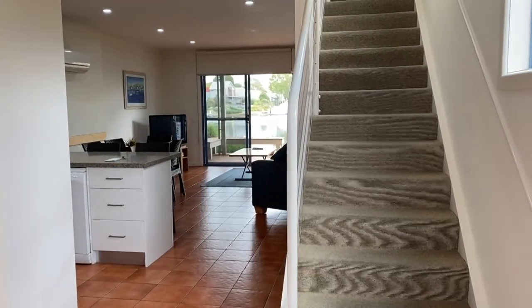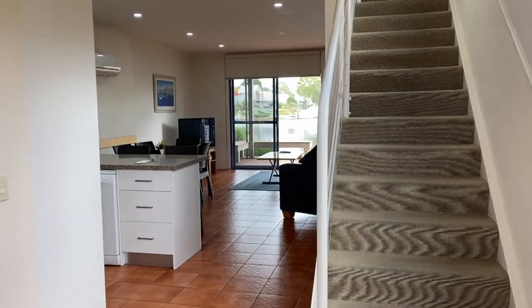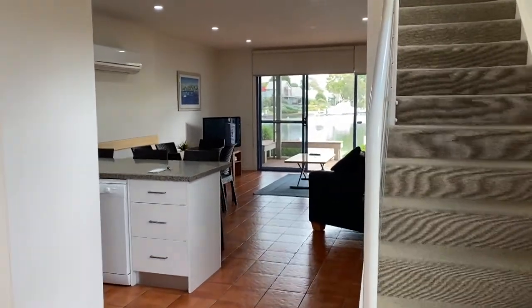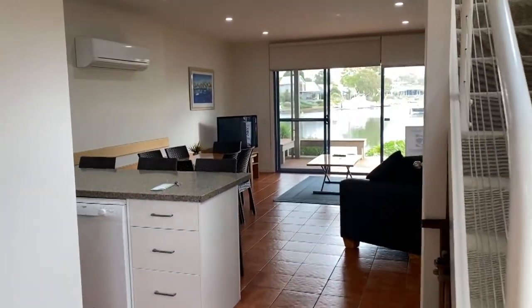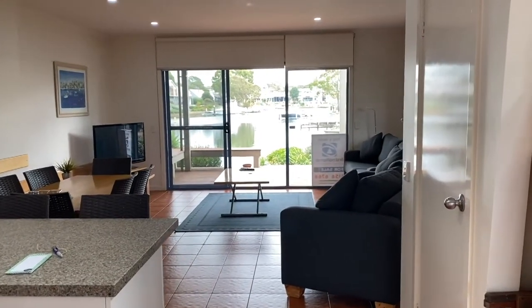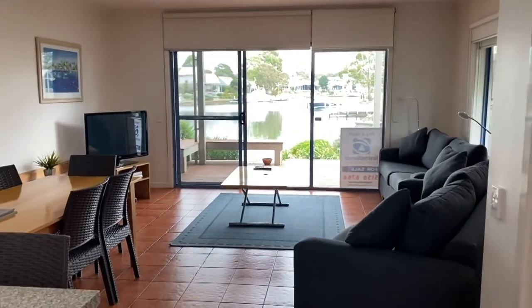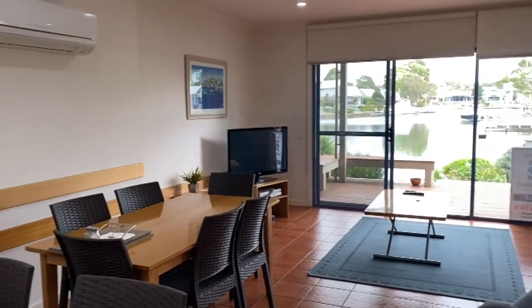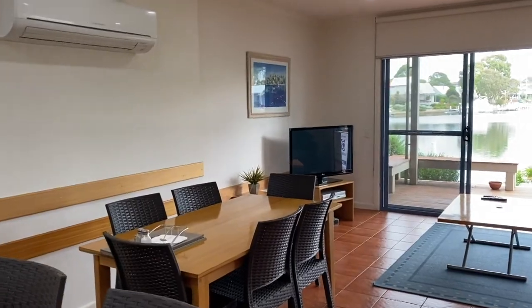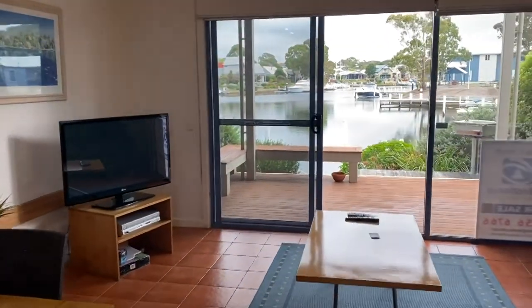Here we are at Villa 22 Captain's Cove. Entering through the front door, it's a great property — tiled all downstairs. Walking right through to the waterfront, I'll just show you the lounge area first. There's a split system on the wall, and we'll be heading out to the waterfront shortly.